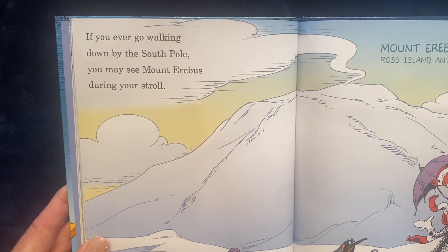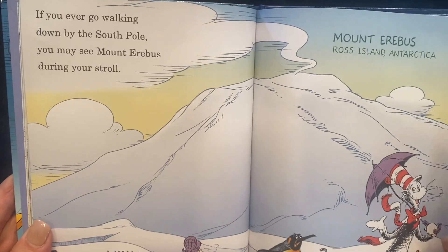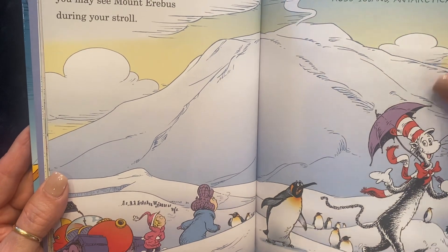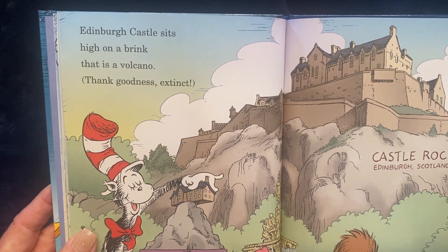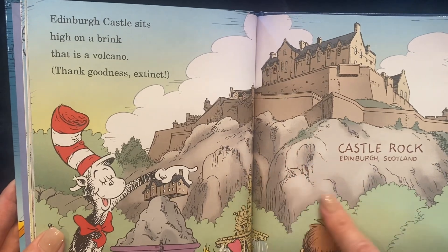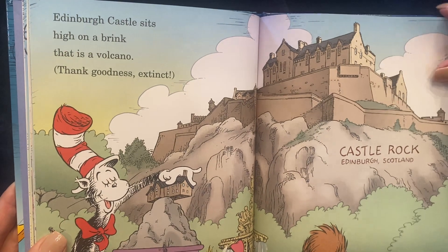If you ever go walking down by the South Pole, you may see Mount Erebus during your stroll. This is Ross Island in Antarctica. Edinburgh Castle sits high on the brink. That is a volcano, thank goodness, extinct. This is called Castle Rock, and it's in Edinburgh, Scotland. And that's the Edinburgh Castle.